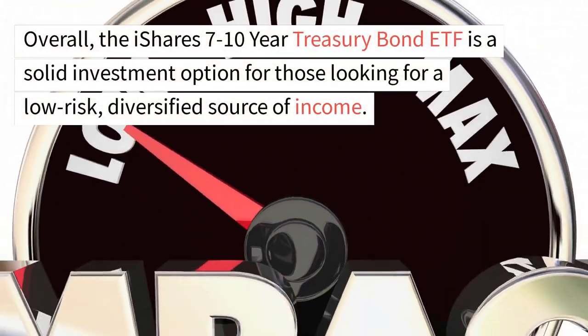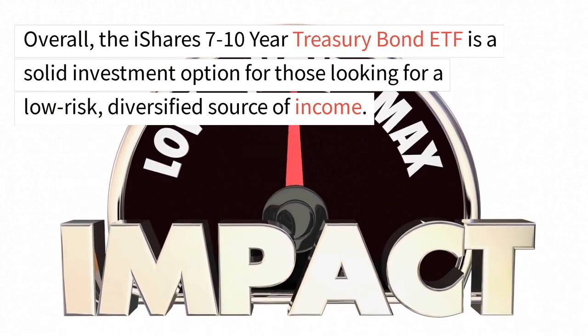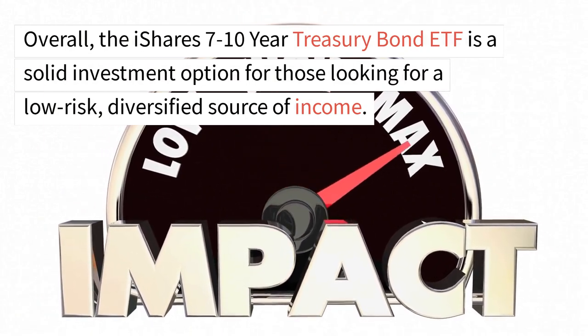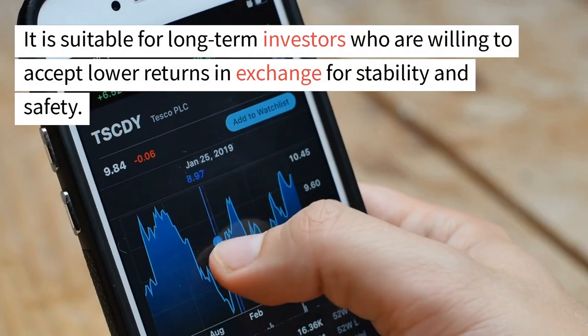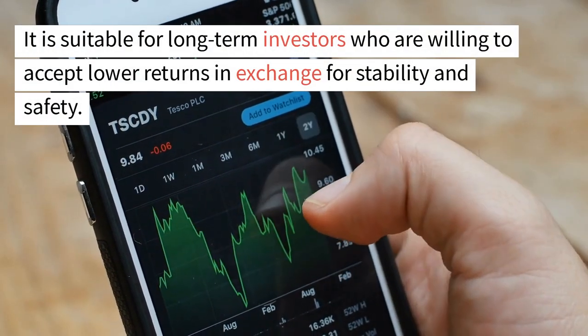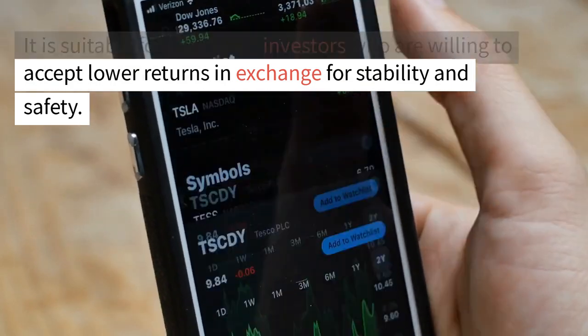Overall, the iShares 7 to 10-year Treasury Bond ETF is a solid investment option for those looking for a low-risk, diversified source of income. It is suitable for long-term investors who are willing to accept lower returns in exchange for stability and safety.